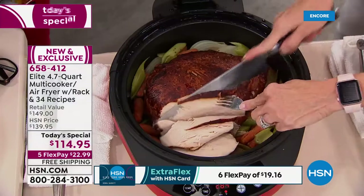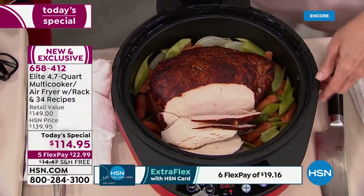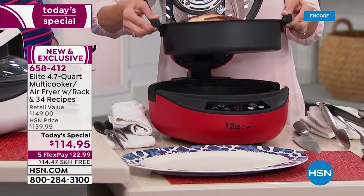Some of you are asking how do you clean it? Just use warm soapy water. The pan inside is a 4.7 quart non-stick pan. Just use warm soapy water — that's it.